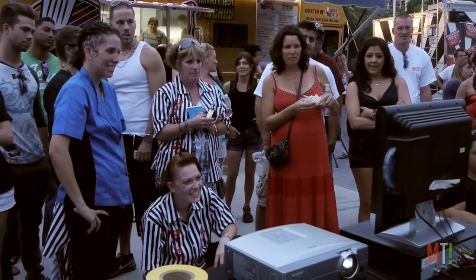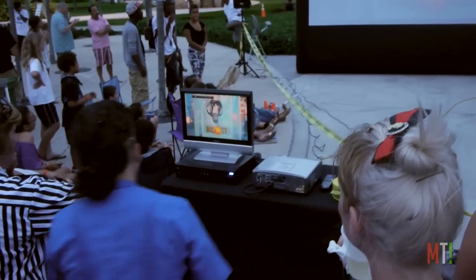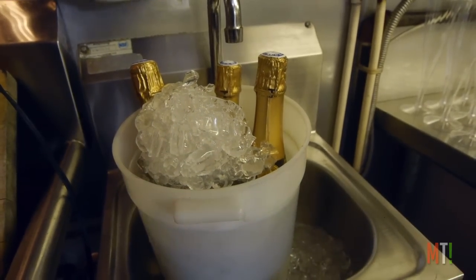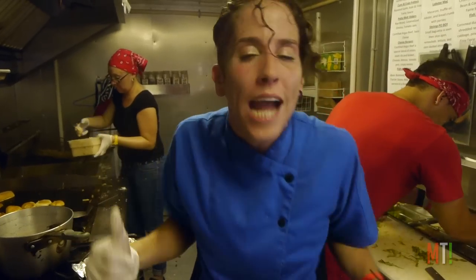With 8 p.m. approaching and a crowd forming outside, Chef Robin is eager for the show to start. This is the first time I'm watching it with a viewing at home as well. So we all know about editing — this right here, this is freaking reality, people.